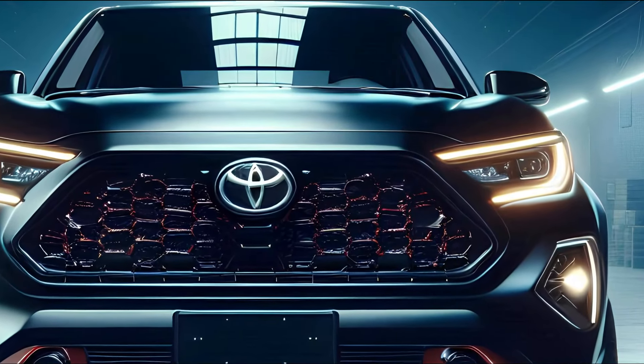So there you have it — the 2025 Toyota Corolla pickup. It's a bold new direction for Toyota, blending the reliability of the Corolla with the versatility of a pickup truck. Whether you're hitting the trails, hauling heavy loads, or just cruising around town, this truck is ready for anything.